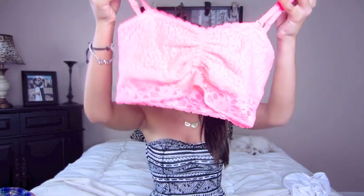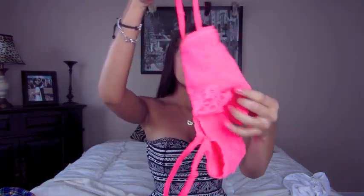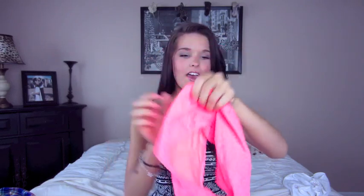A must-have for summer is definitely a bandeau — if you don't have any, you should go in-store or online, they have a bunch. I got this one in a coral kind of orange color with a leopard print, and the front bottom part has a floral lace detail. I cannot wait to wear this underneath see-through shirts for the summer because it's going to add a pop of color and look super cute with any of my outfits.